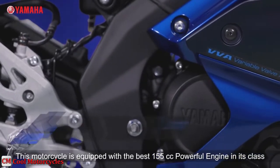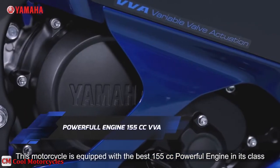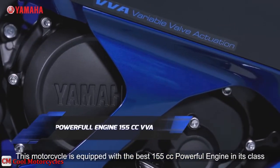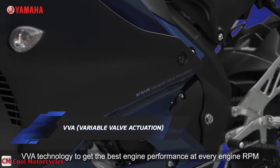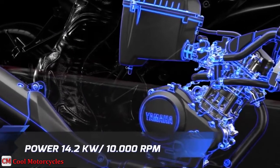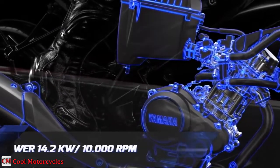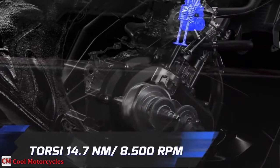The R15 V4 comes with a 155cc LC4V SOHC engine with VVA, equipped with a traction control system and a quick shifter. The liquid-cooled single overhead camshaft fuel injection engine churns out a maximum power of 14.2 kW or 19 hp, and a maximum torque of 14.7 Nm or 10.8 lb-ft at 8,500 rpm.